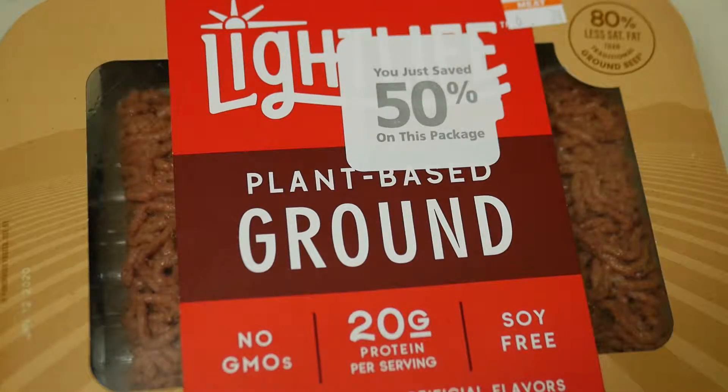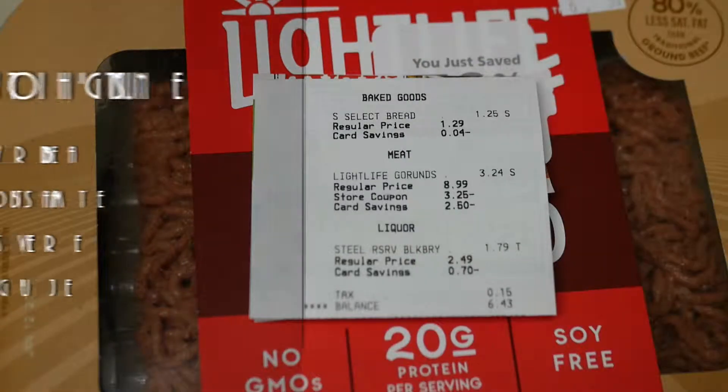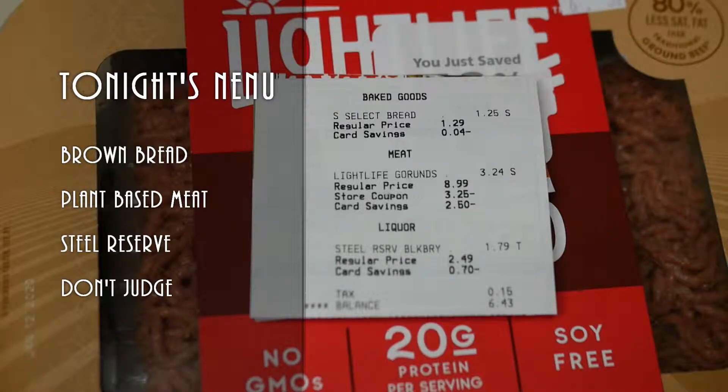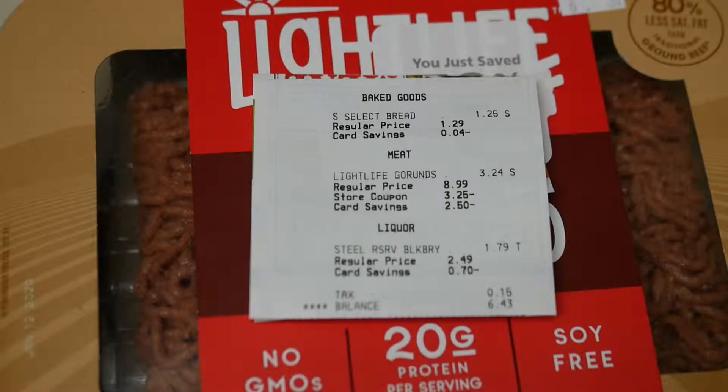I've already tried the Impossible Burger and those type of things at some of the fast food shops, but I wanted to try one where I could buy it and cook it myself. Now this was normally priced at $9 for 12 ounces — that's about 12 bucks a pound, which in my opinion is pretty pricey — but it was on sale. I got it with my store coupon and my card at Vons for $3.24 for 12 ounces.